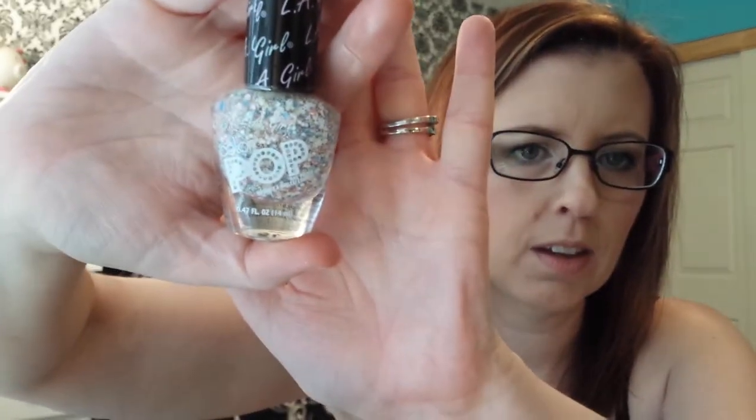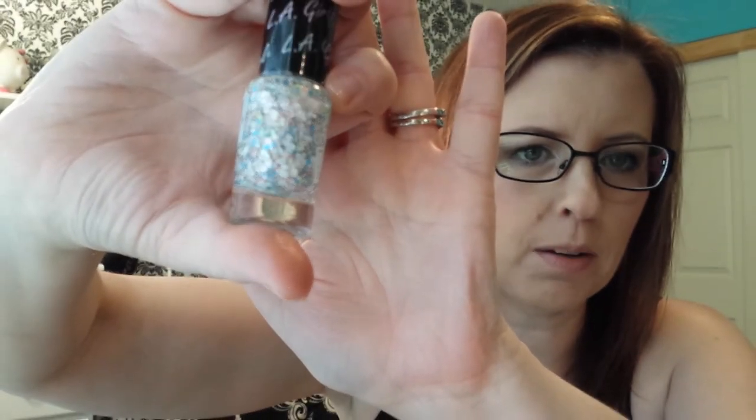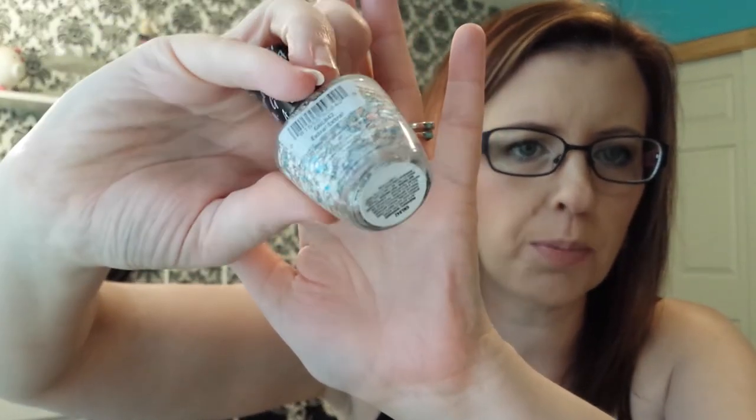I'm going to start with the nail polish. I got the LA Color Pop nail polish in Extra Extra. It's like glitter with white, pink, and blue flecks — it's so pretty on your nails. The only thing is it's really, really hard to get off. But if that doesn't bother you to chisel away at it for 15-20 minutes, you're good.